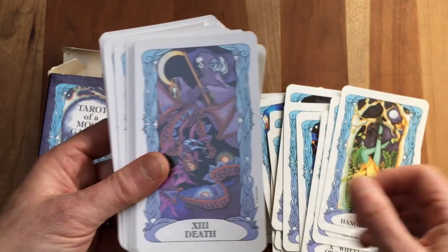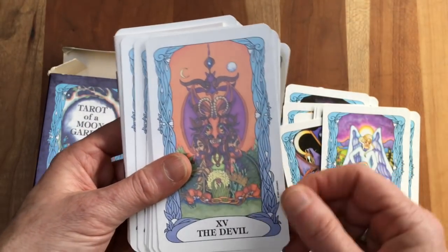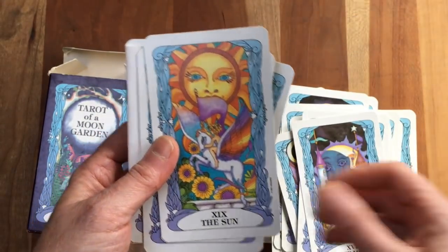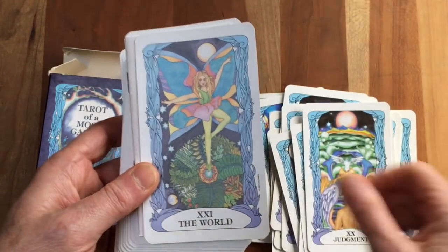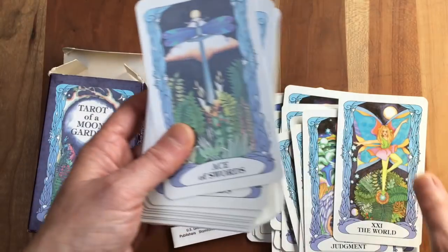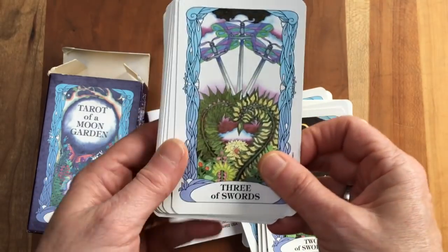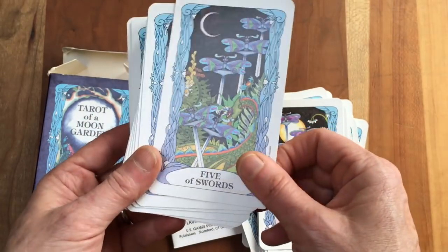This is a deck I can actually see myself, in a certain kind of mood, really wanting to work with. I love the exploration of this kind of not-so-distant history — you know, this moment in the 1990s. I remember what I was doing in 1993: I was writing my dissertation, so I wasn't playing much with tarot that year.